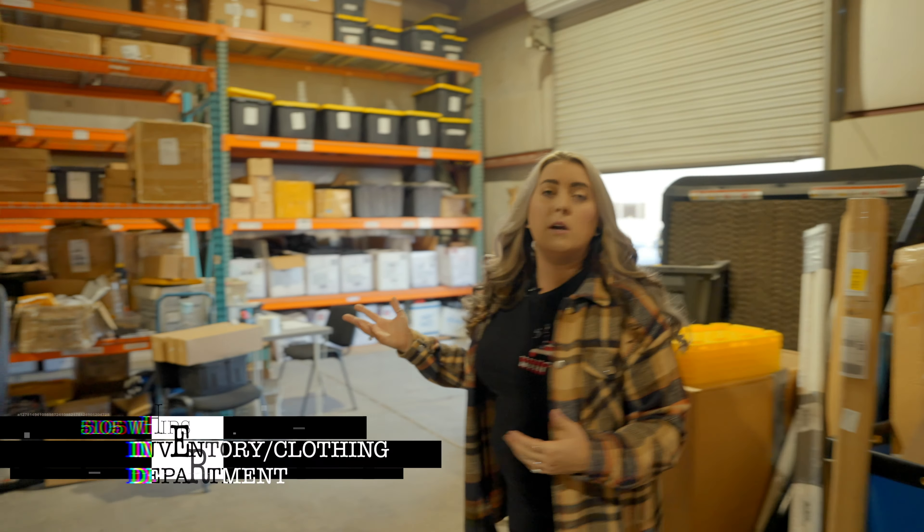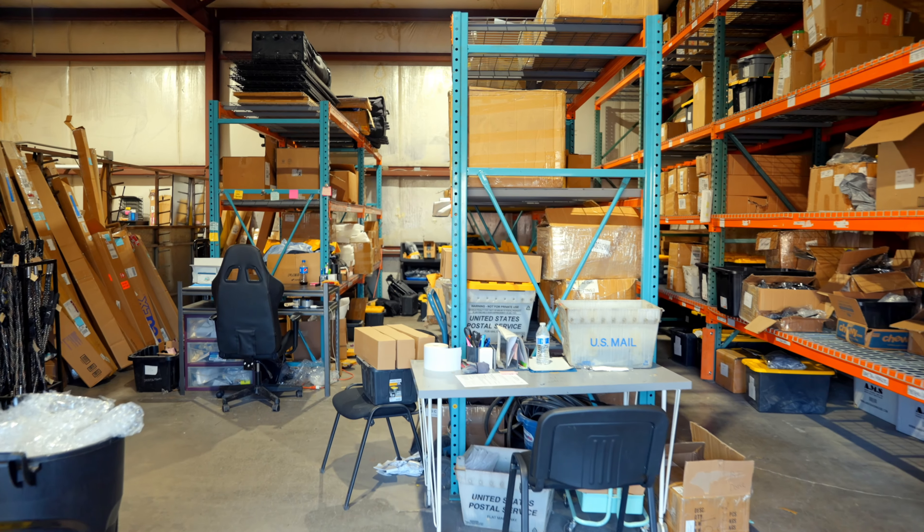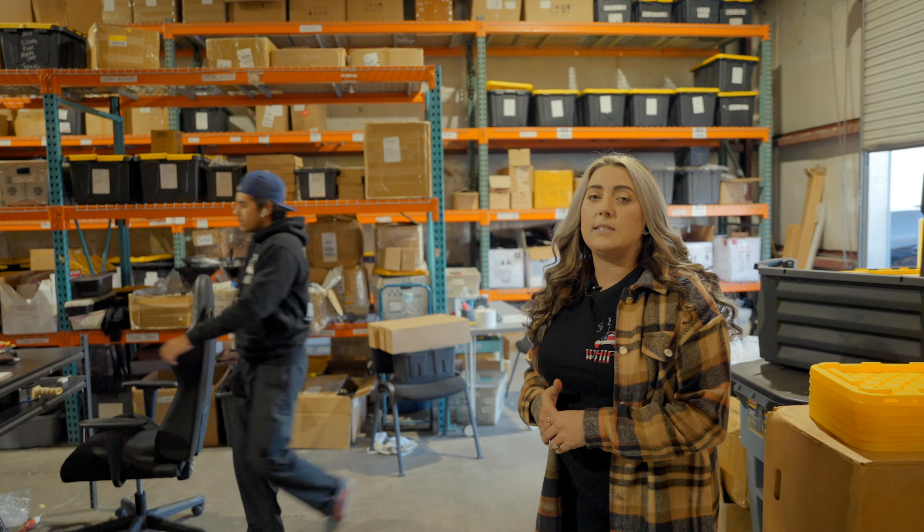Hey guys, welcome to 5150 Whips! Come on inside and I'll show you around. You've come to our newest location — we've been here since March, trying to get a bigger and better location to get all that product out of here. We've just grown ever since, so we needed all that room.